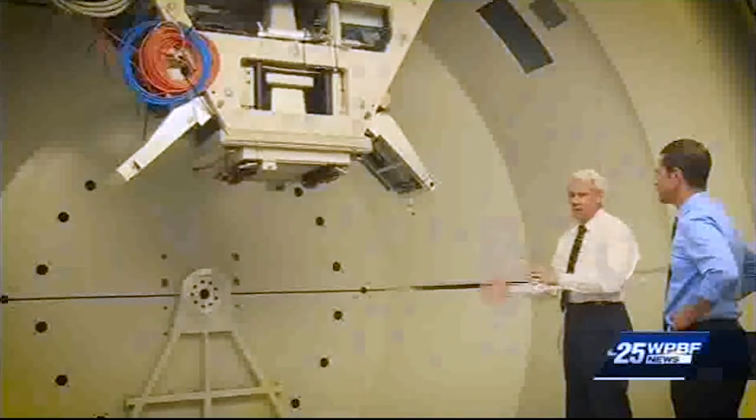Dr. Williams says that is where the cyclotron is exponentially better. With protons, they will penetrate to a certain depth, then they stop. There's no exit dose, and that's a huge advantage when compared to photons or x-rays, which penetrate from one side of the body to the other. So instead of basically carpet bombing a patient's internal visceral organs, we can be much more precisely focused, target the area, and spare all the surrounding normal tissues.